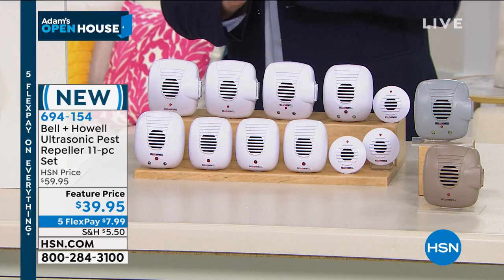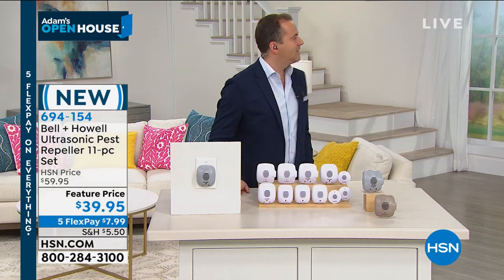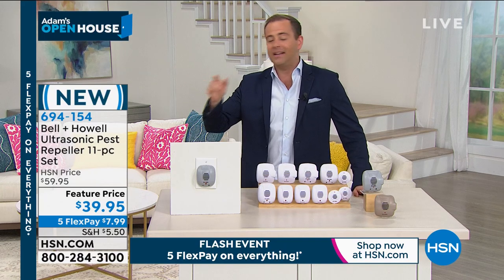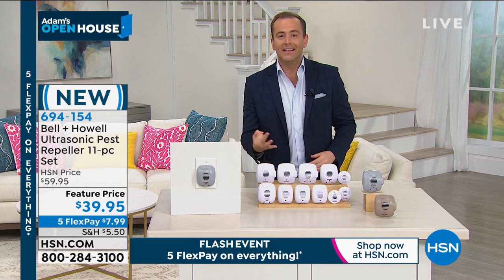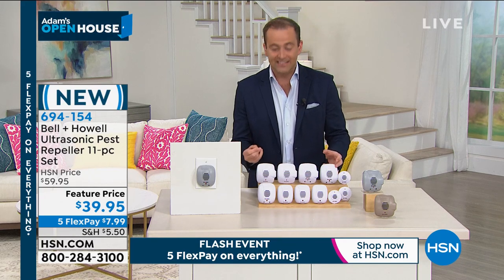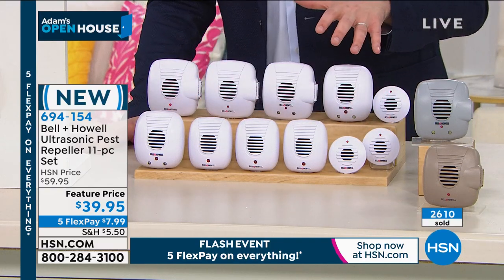We don't have a lot of time left. It is an encore for the show. We're also doing the five flex pay flash event — that five flex pay goes away in 28 minutes. It still goes to three flex pay after that, which is still good, but five is better. Even when I presented these last week, they were on three. So if you shop right now, you're not only getting our best value ever, but the most flex ever offered on these — five flex pay of $7.99. They all perform the same regardless of size. We're racing towards 3,000 orders.